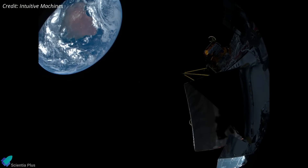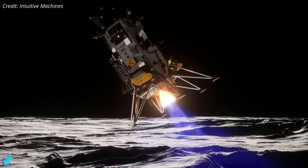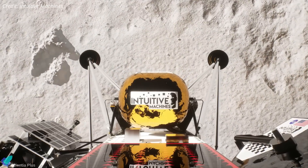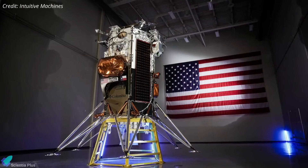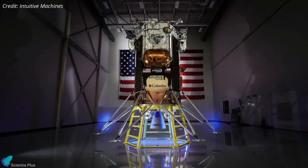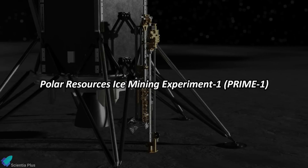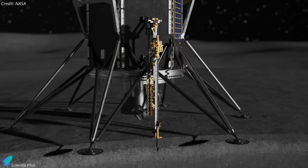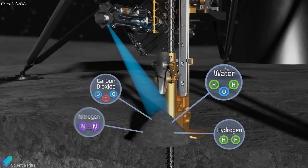It will enter lunar orbit on March 3, and perform a series of engine burns and course corrections to lower its altitude, ensuring a controlled touchdown on March 6 at Mons Mouton, a high plateau near the lunar south pole and a key region for potential water ice deposits. Athena, a six-legged lander standing approximately four meters tall and weighing 1,900 kilograms, carries several scientific instruments and payloads. The primary payload, NASA's Prime 1, includes the Trident drill and M-Solo mass spectrometer to analyze subsurface materials for volatile compounds, particularly water ice, marking the first in-situ resource utilization demonstration on the Moon.